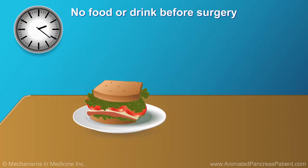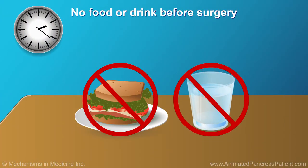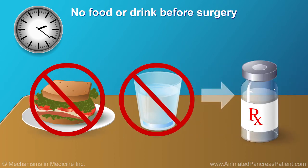Before your surgery, you must not have any food or drink, because it's best that you have an empty stomach when you get a special kind of medicine known as anesthesia. Your doctor will let you know when you can have something to eat or drink.